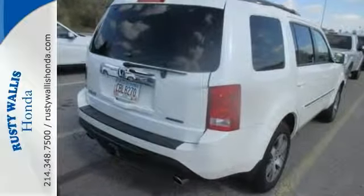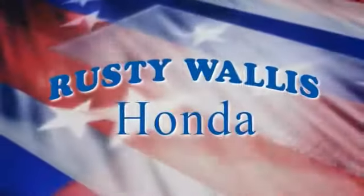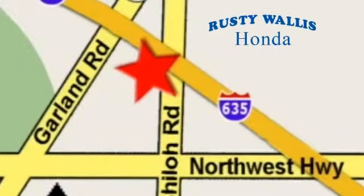Come in today for your test drive. At Rusty Wallace Honda, our primary goal is to satisfy our customers. Stop in today — we're easy to find, just off I-635 at Shiloh Road.